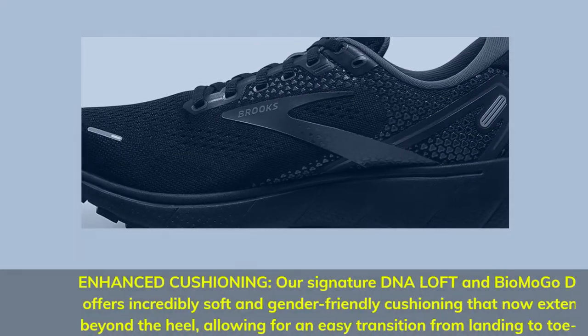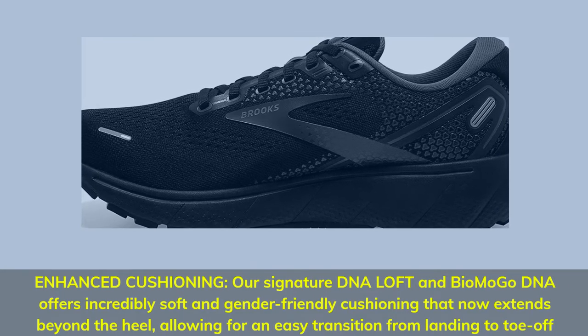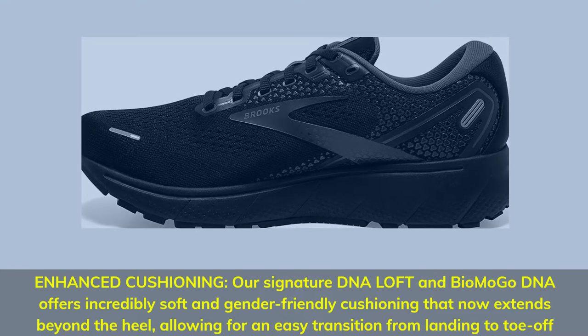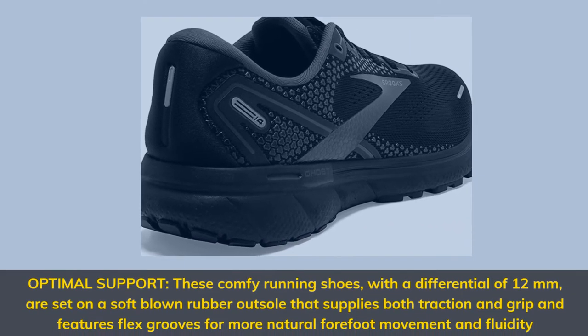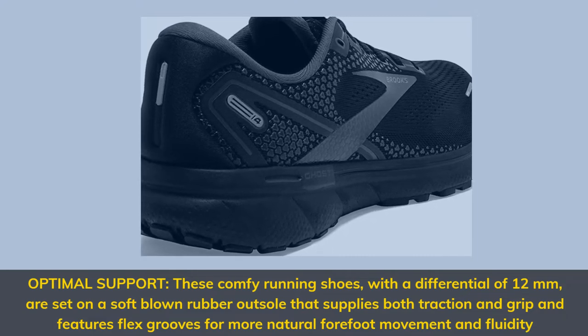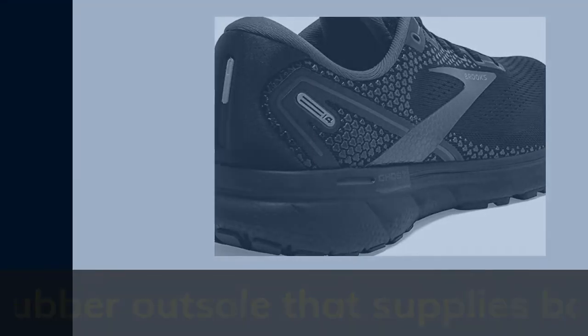Enhanced Cushioning: our signature DNA Loft and Biomogo DNA offers incredibly soft and gender-friendly cushioning that now extends beyond the heel, allowing for an easy transition from landing to toe-off. Optimal Support: these comfy running shoes, with a differential of 12mm, are set on a soft-blown rubber outsole that supplies both traction and grip and features flex grooves for more natural forefoot movement and fluidity.